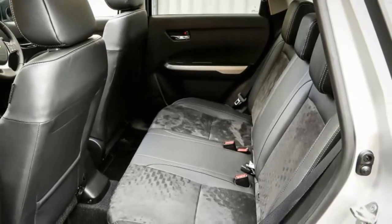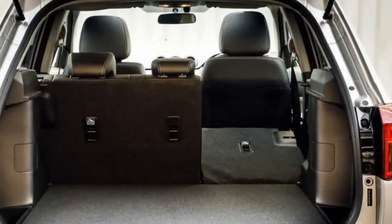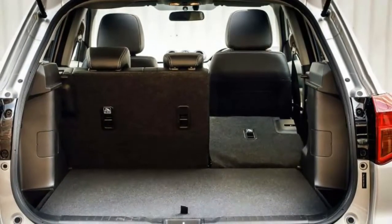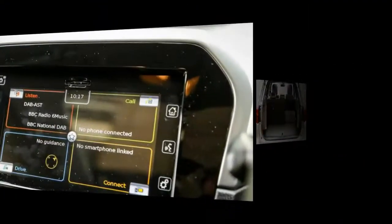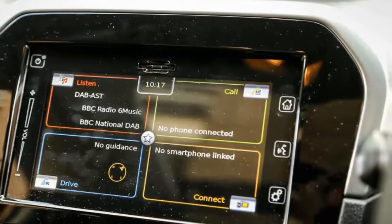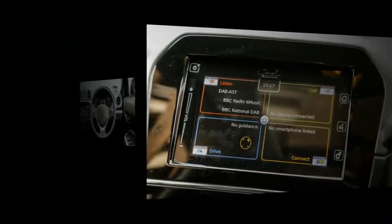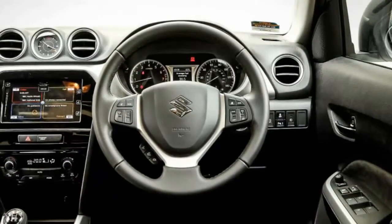Anyone trading into this car from its nearest recent antecedent in Suzuki's range — the three-door, sub-4.0-meter Grand Vitara — may be in for something of a shock. That predecessor was 1.7 meters tall and, with what Suzuki called a built-in ladder frame chassis, approached 1.5 tons in weight. It was an old-school 4x4 with a low-range transfer box and a 2.4-liter engine. This Vitara is lower, lighter and less powerful.